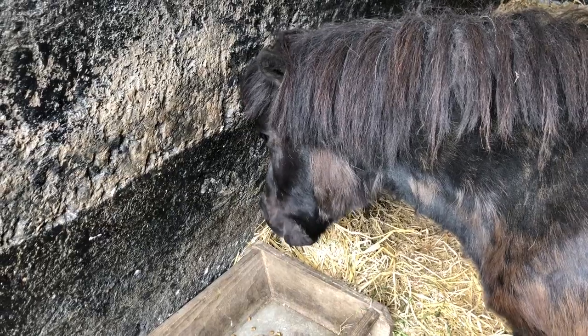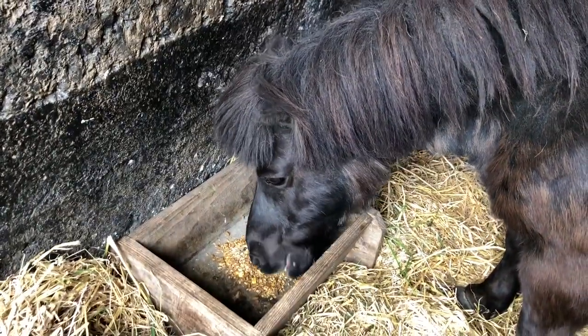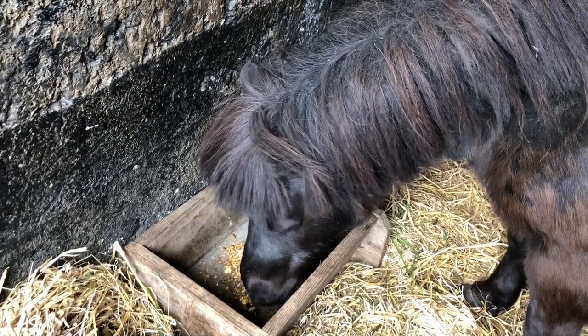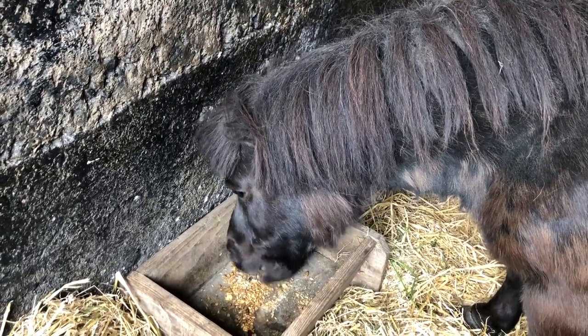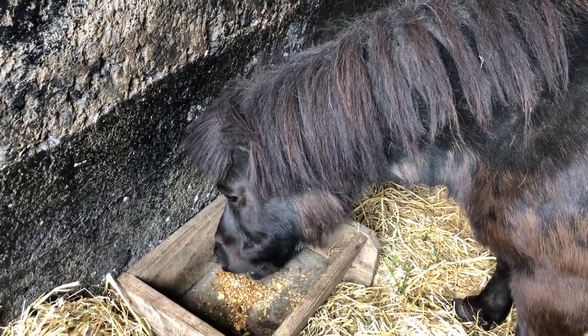I've been feeding her herbs as well as hay. This is the first time she's had any hard feed. You don't really want to feed ponies hard feed — they really don't need it. I've been giving her a mixture of herbs and grasses and hay and carrots.